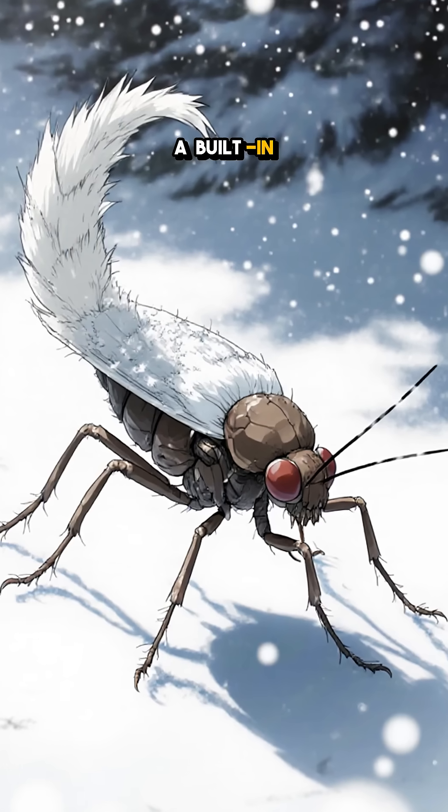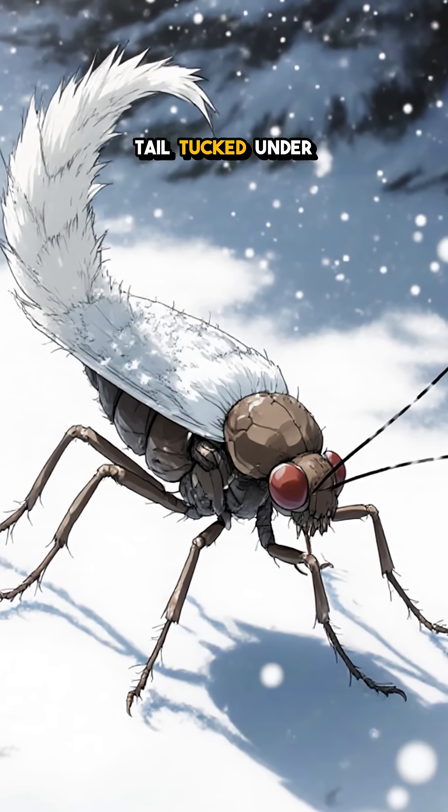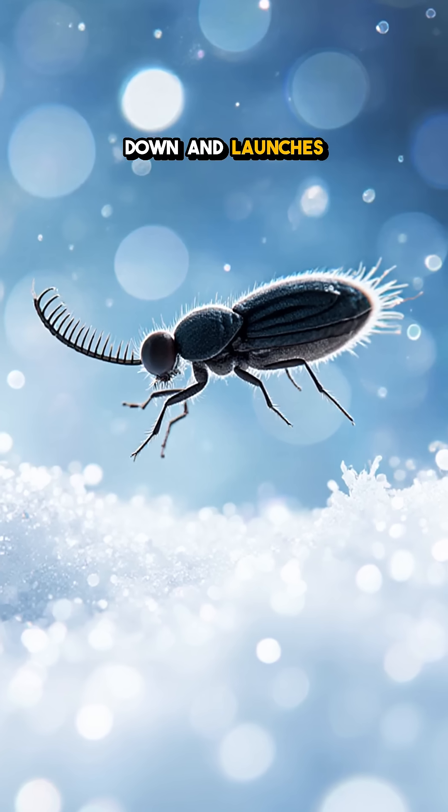Each one carries a built-in catapult called a furcula, a forked tail tucked under the belly that snaps down and launches them like popcorn.